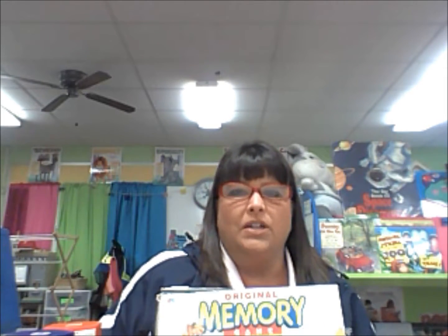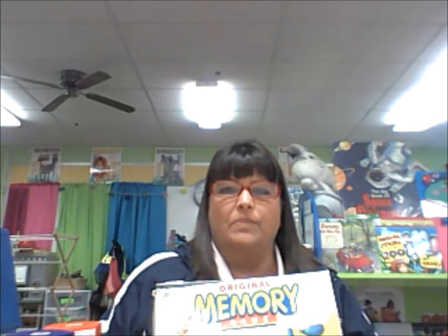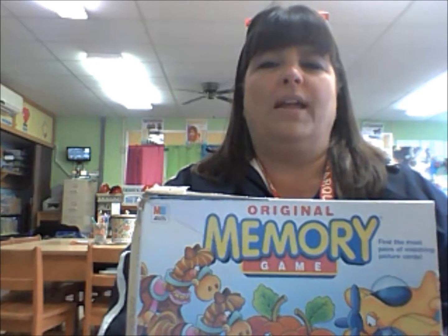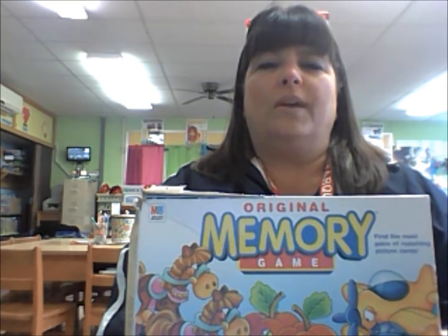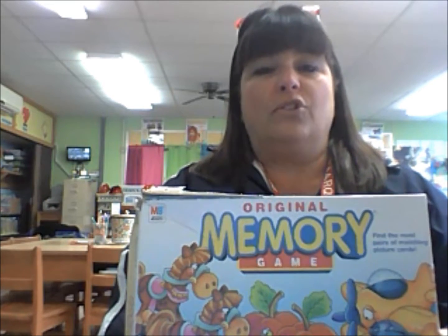Waiting for your turn to get that object back is probably the hardest part of sharing. One of the things a preschool teacher can do to promote that waiting period is by playing board games. Board games are a great way to provide waiting time that isn't too long. A matching game where you're taking turns within a group is a great way to begin teaching a child to wait their turn. They know that if they wait a couple of rounds for their friends to have their turn, it'll eventually come back to them. This is one way of promoting sharing in a preschool room.